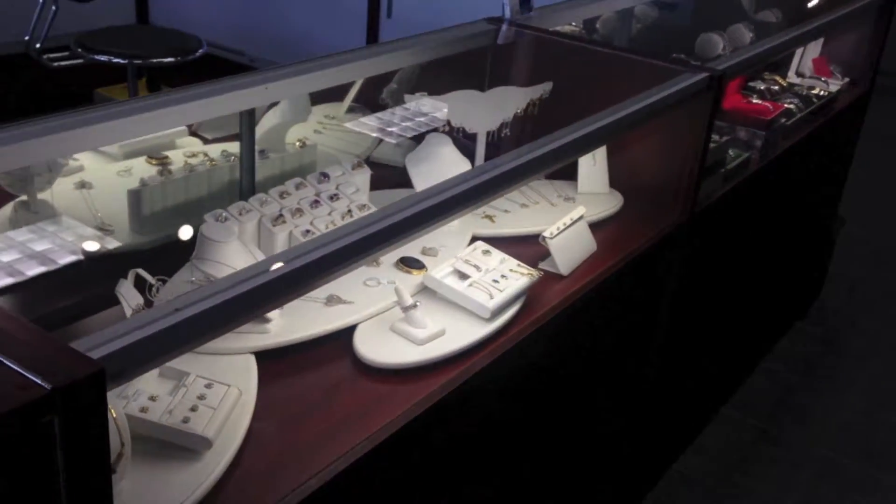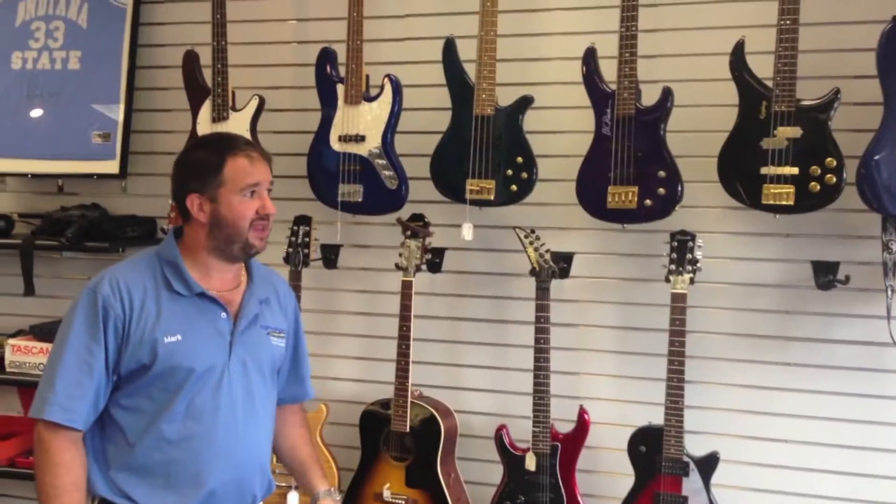Some other stuff we do that I've talked about before is jewelry. You can save an absolute ton of money on jewelry. Over here we have our guitar and amp wall. We deal with musical equipment — saxophones, trumpets, guitars, amps, basses, things like that.